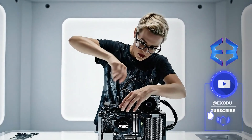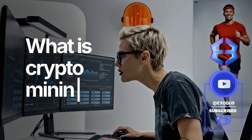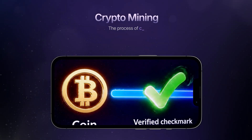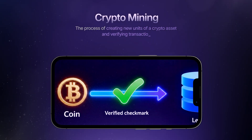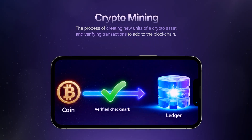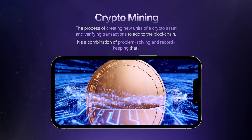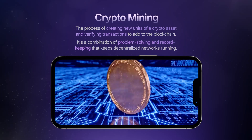Ever wondered how new units of Bitcoin and other cryptocurrencies are created and transactions secured? Simply put, crypto mining is the process of creating new units of a crypto asset and verifying transactions to add to the blockchain. It's a combination of problem-solving and record-keeping that keeps decentralized networks running.